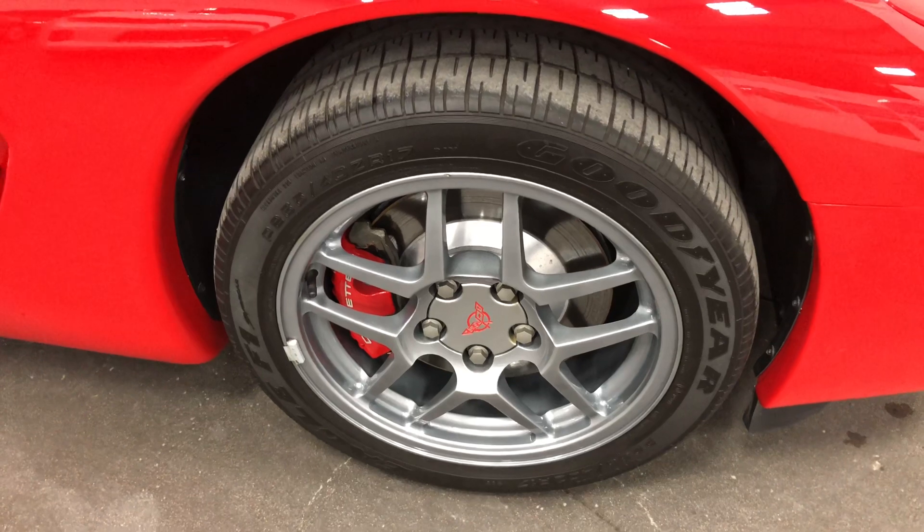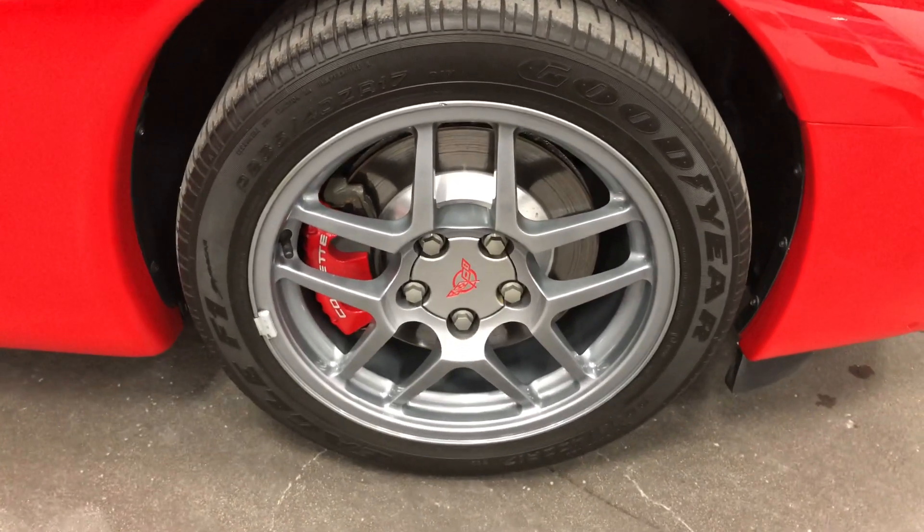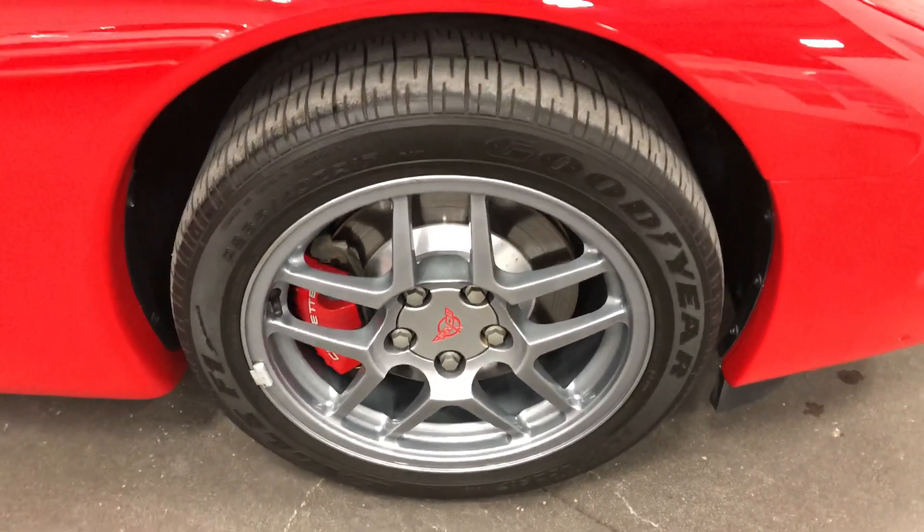Good looking rubber F1 Eagle tires. The brakes are in fabulous condition, as you can see, with the painted rotors and painted calipers.